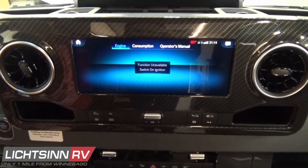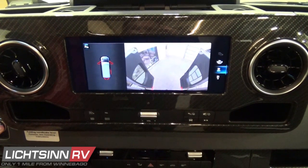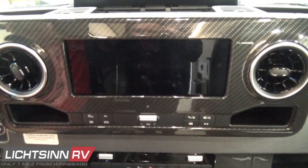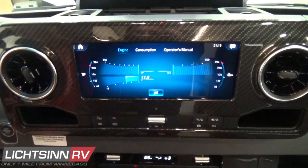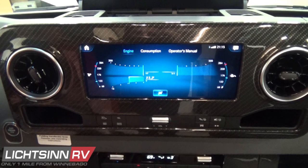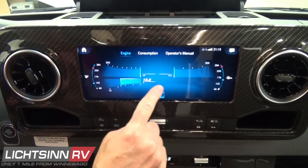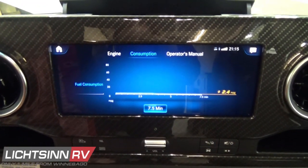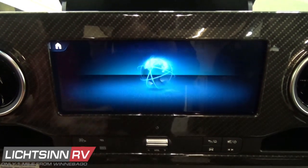A great feature within the engine info settings provides consumption levels, DEF levels, and torque curve measurements. There's also a preview of the rear-view camera monitoring system. You can see the carbon fiber instrument panel applique setup that encases the dash and side panels. Also on board is a complete digital operator's manual for the Mercedes-Benz VS30 chassis.